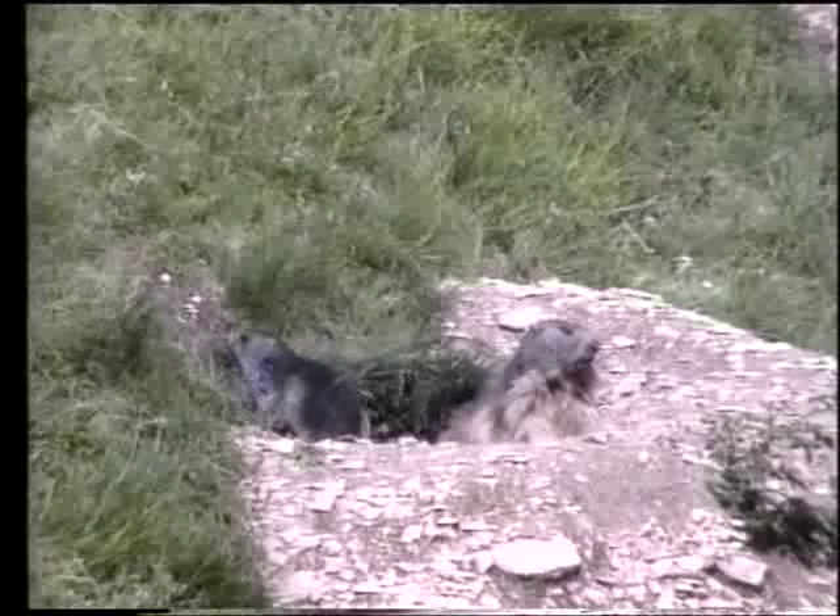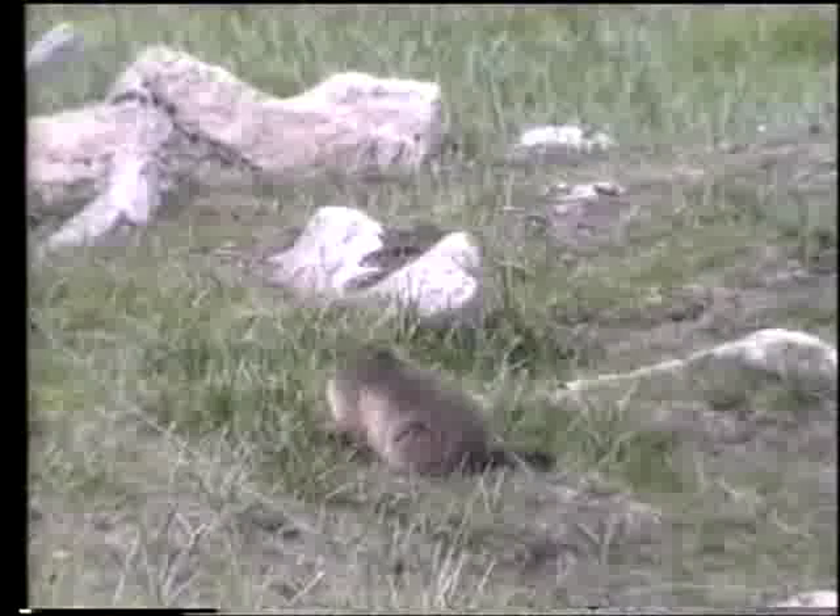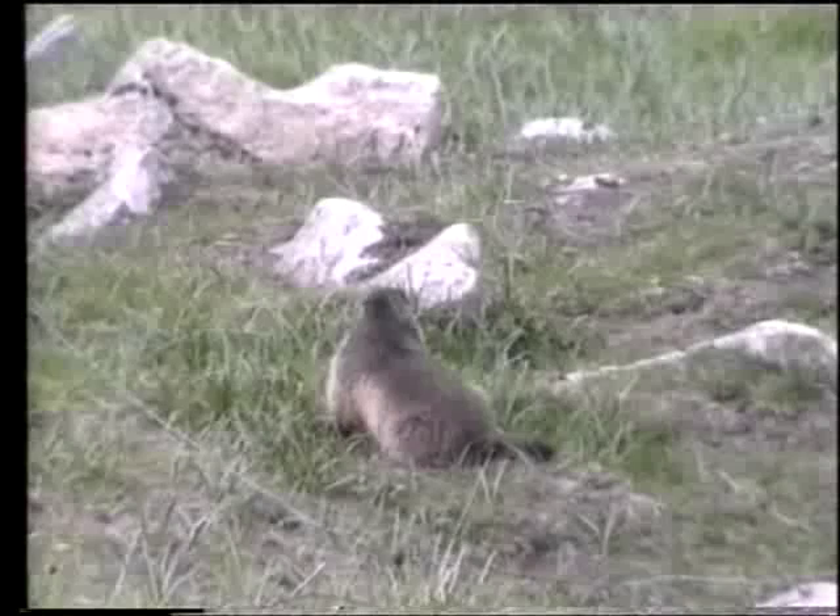Mamma marmotta con i piccoli che giocano sul bordo della tana. La stessa marmotta che avverte la presenza di estranei e, da efficiente sentinella, emette il suo tipico fischio di allarme.